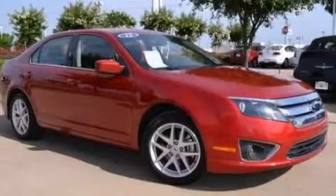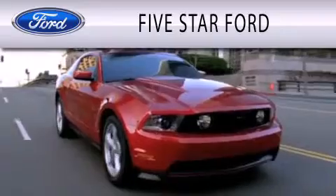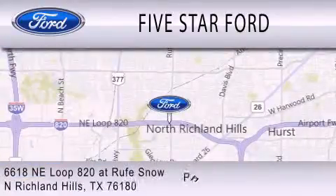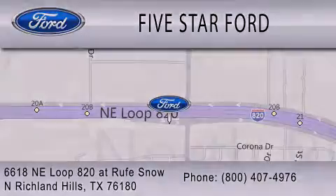We invite you to contact us today to learn more about this vehicle. 5 Star Ford is dedicated to doing everything possible to ensure that the experience you have selecting your vehicle is as pleasant as possible. We're located at 6618 Northeast Loop 820 in North Richland Hills.